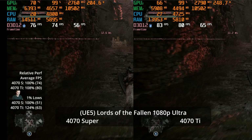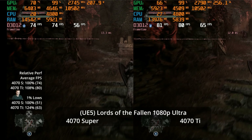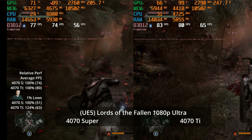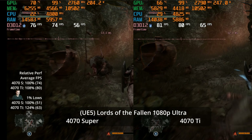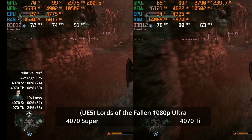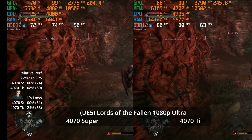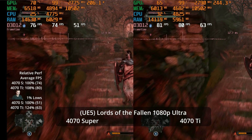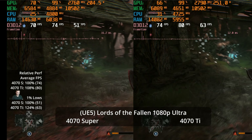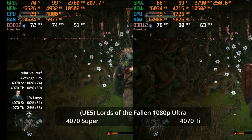At 1080p in Lords of the Fallen, we see a larger difference in 1% lows, but watch as we round the corner — you just get traversal stutter, which can be unpredictable in Unreal Engine 5. I don't think it's so much a GPU difference as how bad the game happened to stutter when loading the new area. It's an 8% advantage in the averages for the Ti versus the Super at 80 versus 74.